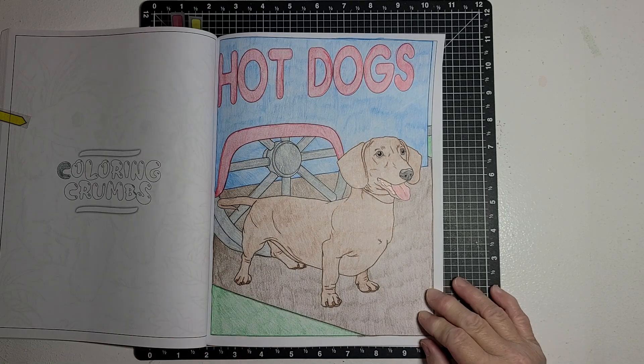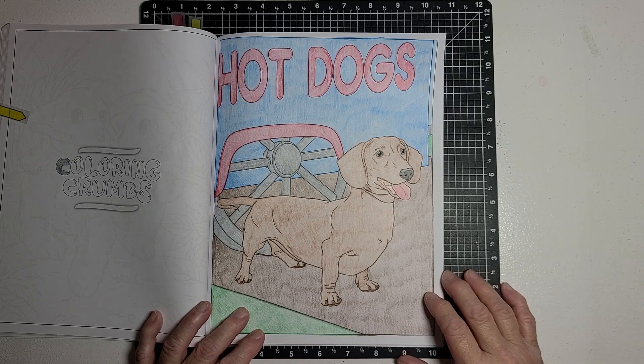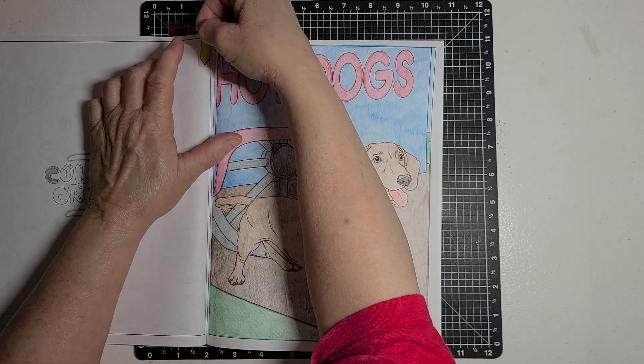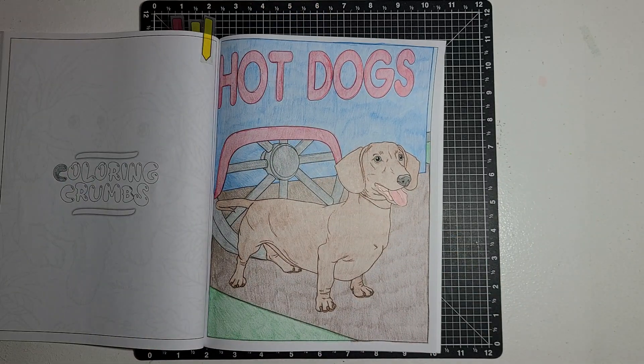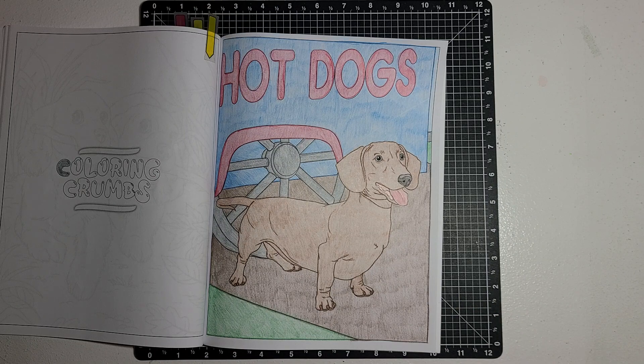I really enjoyed coloring the page. I just wasn't able to get it uploaded last night, so I'm uploading it this morning. I wanted to share my little hot dog with you — my little wiener dog. I think he really turned out cute.